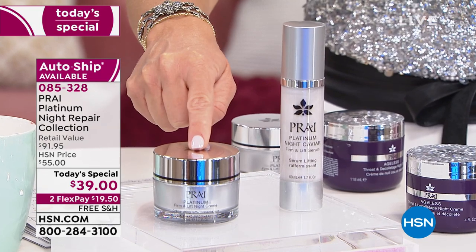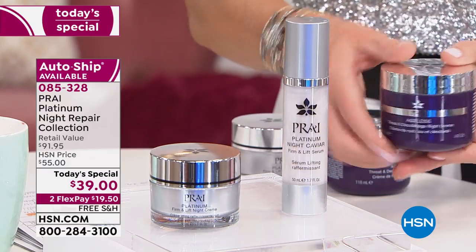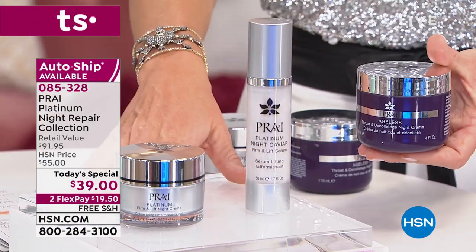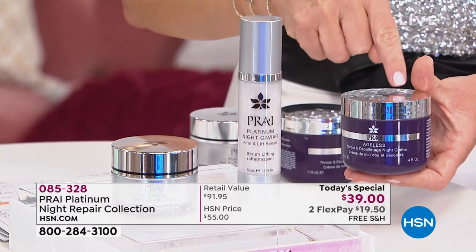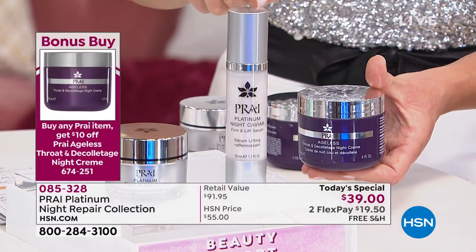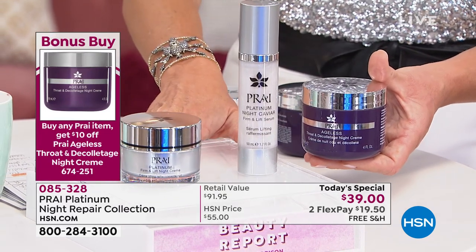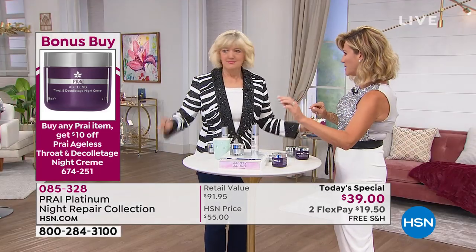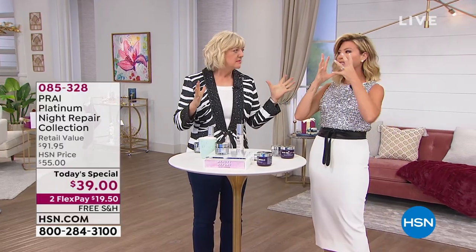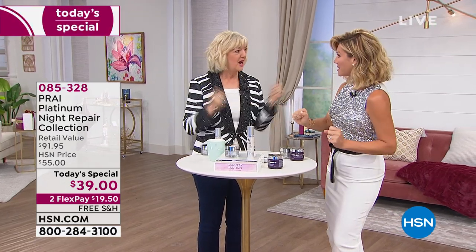It's not just for your face — take it down your neck and decolleté, and it's under $20 for you to try on auto ship. You always get the double-up size of the world launch Platinum Night Caviar firming and lift serum, plus our number one most-loved lifting night cream. So this is your nighttime system. We've got a bonus buy: when you order our Today Special, take $10 off the Ageless Neck and Décolleté for nighttime.